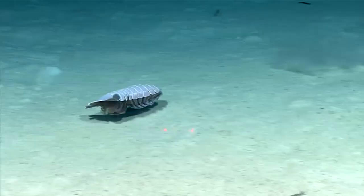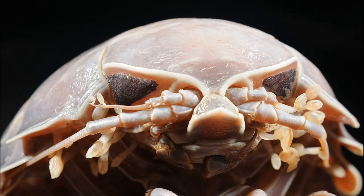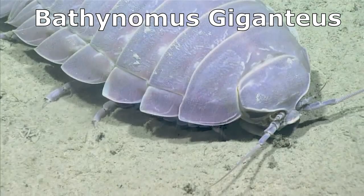Giant isopods are deep sea crustaceans in the genus Bathynomus. The group includes about 20 species, including what is thought to be the largest isopod in the world, Bathynomus giganteus.